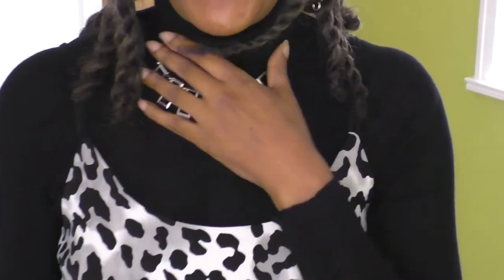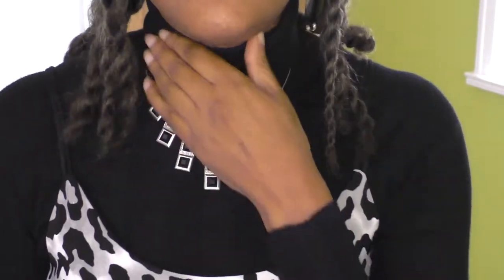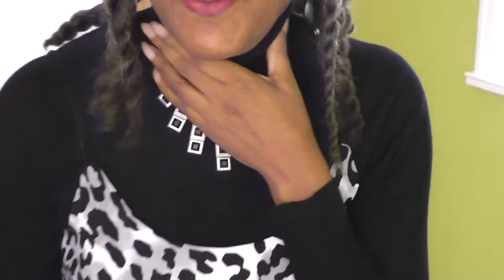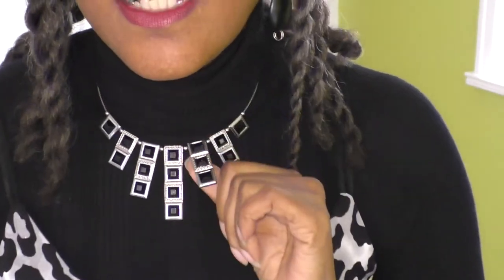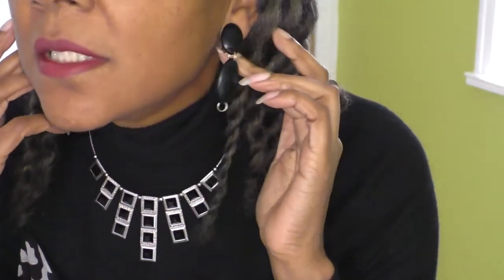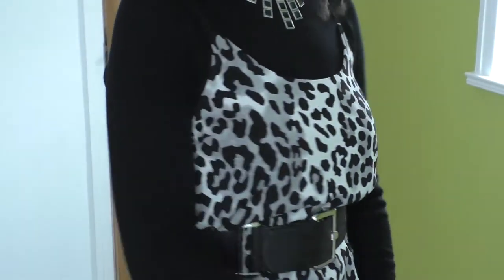So it's a polo neck — also known as a turtleneck. We call it a polo neck in England. I'm wearing a necklace and my asymmetrical earrings, and that's the only jewellery I've got on for today. I'm happy with my look. Let's see if you can glimpse my bra strap there.